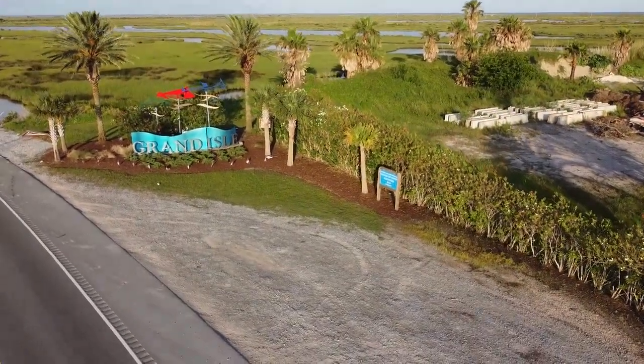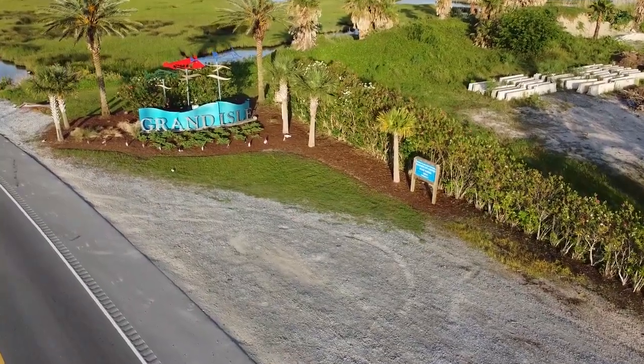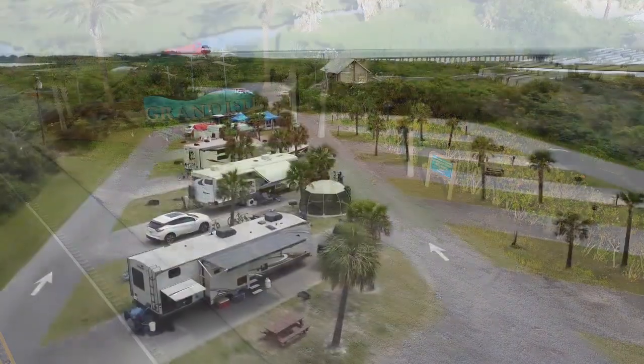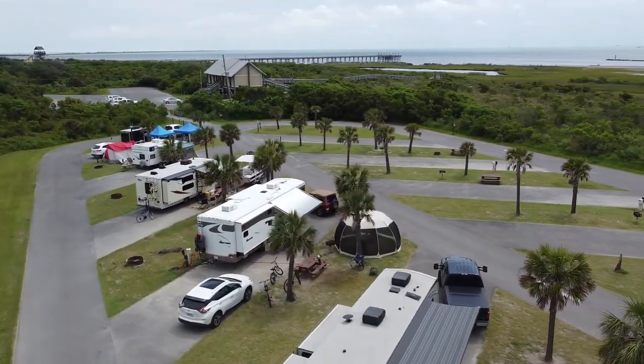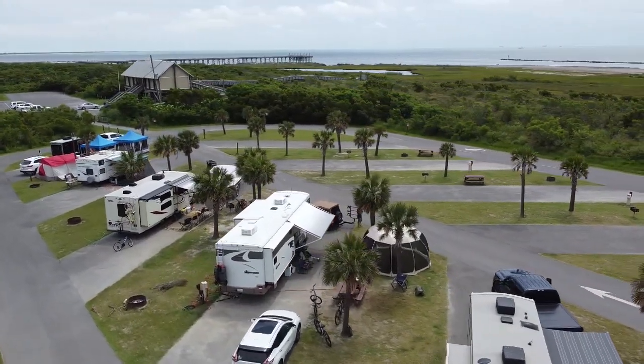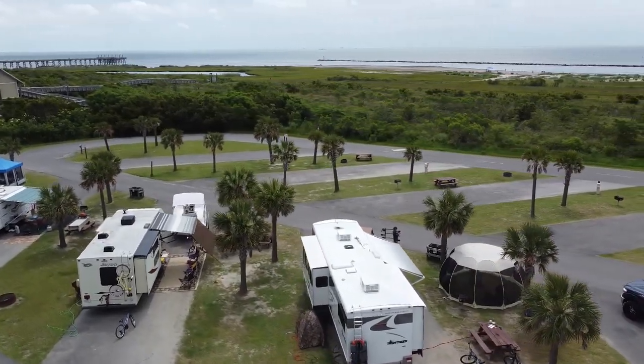Welcome everyone, we traveled to Grand Isle, Louisiana and we had a chance to stay there for a whole week. We used this awesome screened-in tent from Alvantor. It's a 15 by 15 pop-up screened tent. Let me show you a couple of things about this.